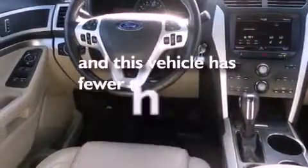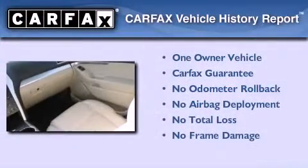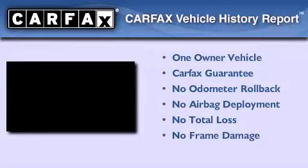This vehicle has less than 16,000 miles. This Ford has had only one owner and it qualifies for the Carfax Buy Back Guarantee.